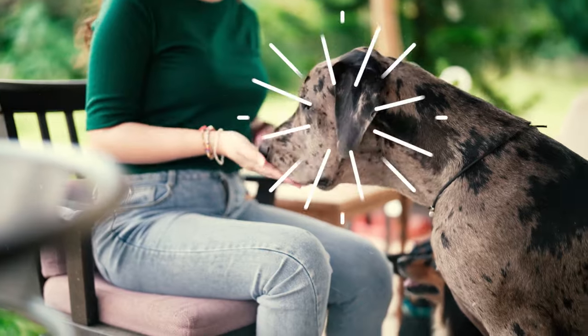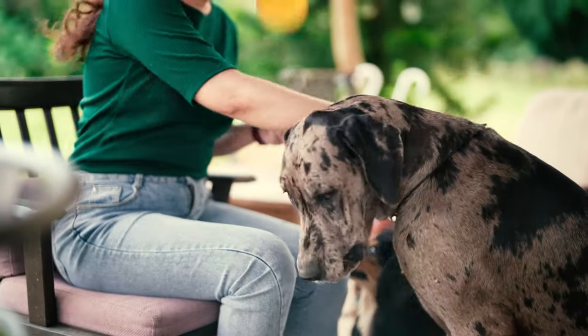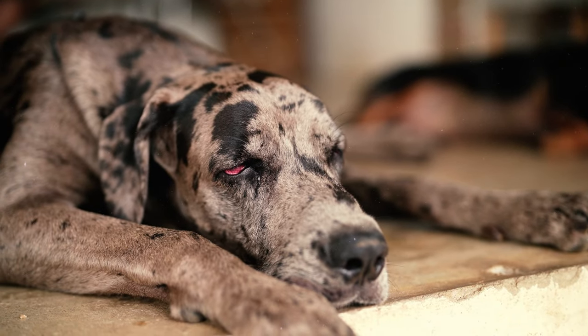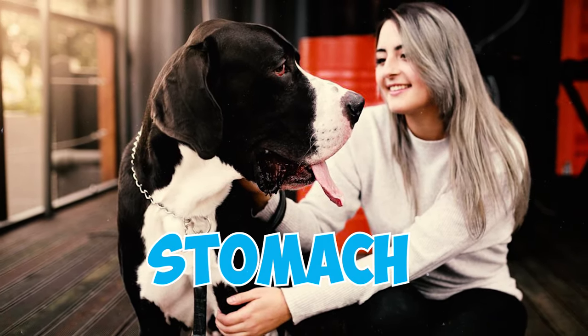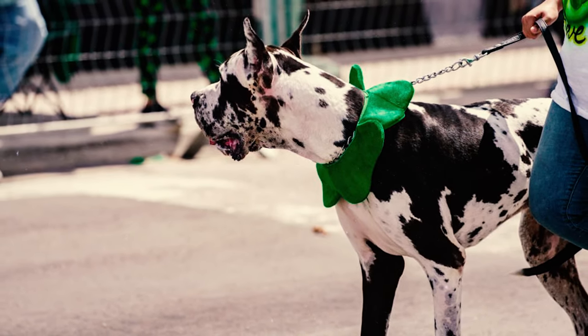Number 5: To keep your big-hearted Danes safe from bloat, try giving them two or three small meals a day instead of just one big feast. After they've enjoyed their meal time, it's a good idea to let them relax for at least an hour. Number 6: Many owners choose to have their Danes' stomach surgically attached to the abdominal wall to prevent more severe complications associated with bloating.